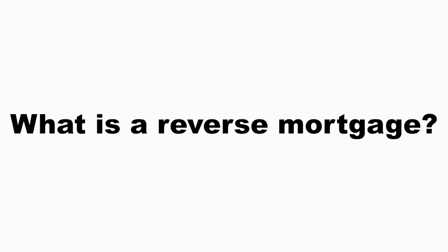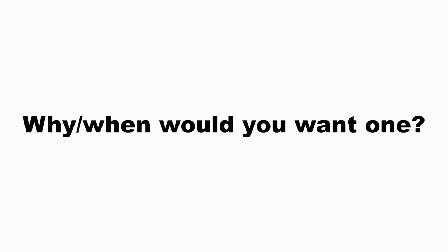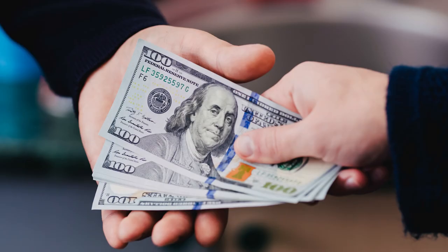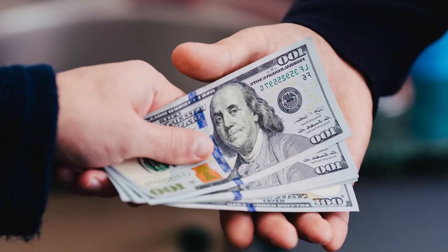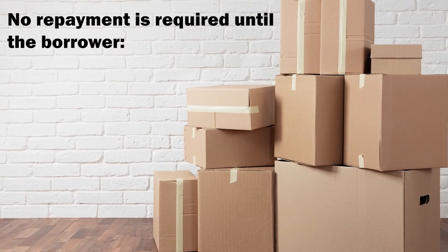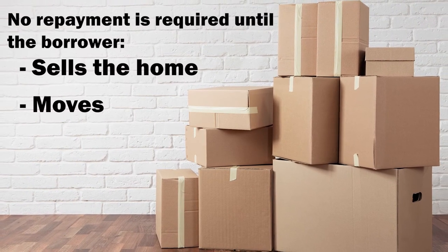So let's get started. What is a reverse mortgage and why or when would a senior want to consider a reverse mortgage as an option? The reverse mortgage is a loan that allows seniors to borrow money against the equity in their home. Instead of making monthly payments, you have the option of receiving them depending on your equity position. No repayment is required until the surviving borrower sells the home, moves, or passes away.